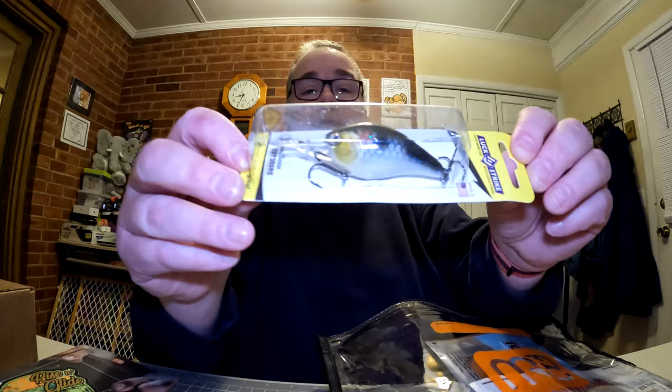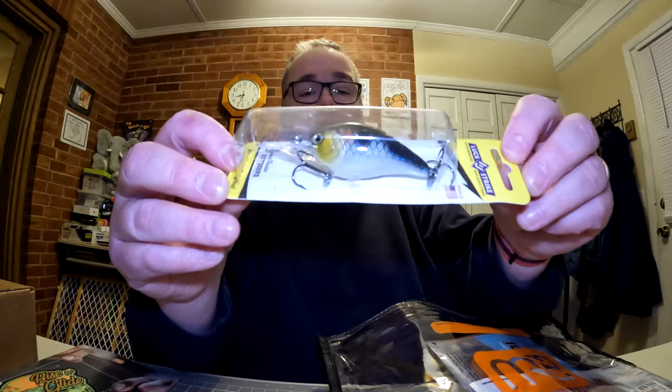Starting with the hard baits — we have the Lucky Strike American Original, called the Deep Smoothie, in the Marty's Party color. It is three-eighths of an ounce, dives about five to eight feet in depth, and it's two inches long. I believe I have one of these already — if so, I'll throw this one in the upcoming giveaway box. I did promise a giveaway for my birthday back in March, so I'll be doing that soon.